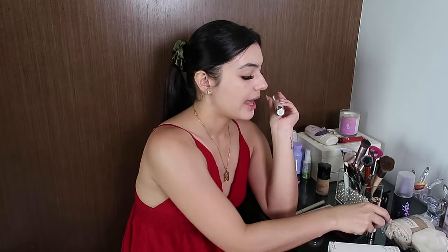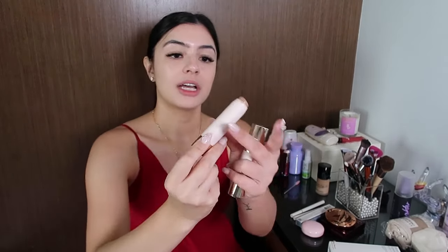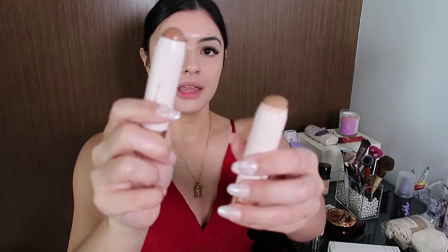Moving on to the next repurchase — I did repurchase the bronzing stick from Rare Beauty. This one is in the shade Happy Sol. The one I used before was in the shade Power Boost, which I've been using the whole year. Happy Sol is a darker shade. Let's try it — okay, it is dark on me, but no regrets. Let's see which I like better.